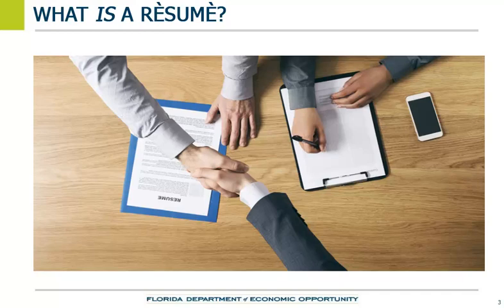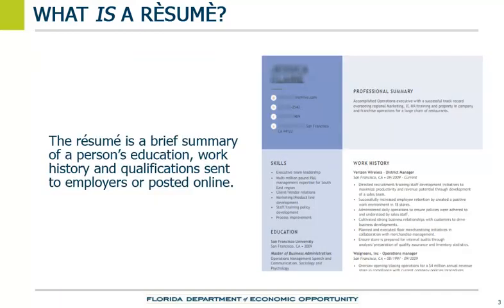So, what is a resume? A resume is a brief summary of a person's education, work history, and qualifications sent to employers or posted online so employers can determine if the person is a good fit for the job.